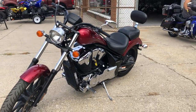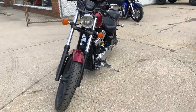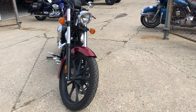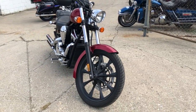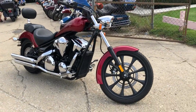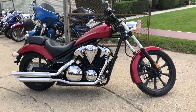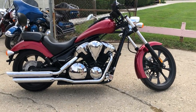We have financing programs available for everybody. Of course we accept checks, cash, credit cards. But if you're looking to finance, we've got finance programs for everybody — good credit, no credit, bad credit. We will get you riding. We also deliver from our store to your door, New York to California, making the whole process real easy.